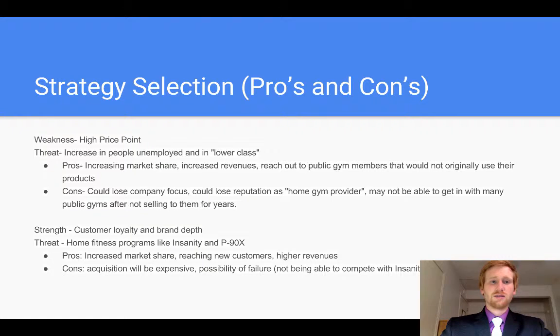Moving on with the pros and cons of some of our strategy selection: the strategy of getting into public gyms — the pros would be increased market share, increased revenues, and the ability to reach out to public gym members that would not originally use Nautilus' equipment. The cons would be the company could easily lose company focus and their reputation as a home gym provider by providing to public gyms. They also may not be able to get in with that many gyms after not selling to them for years.